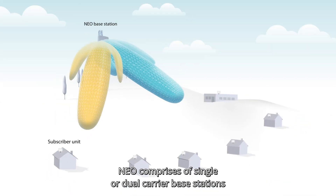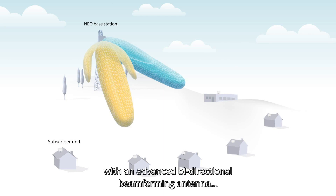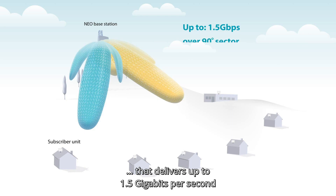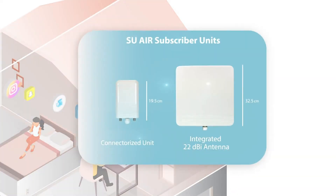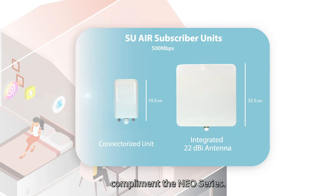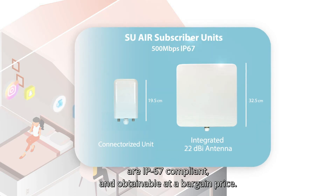NEO comprises single or dual carrier base stations with an advanced bi-directional beam forming antenna that delivers up to 1.5 gigabits per second over a 90 degree sector and serves up to 128 customers. Powerful 500 megabit per second subscriber units complement the NEO Series.